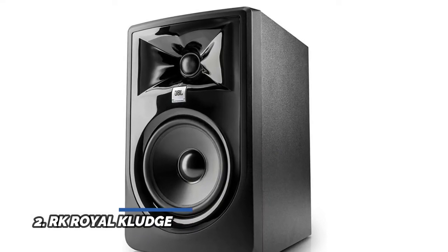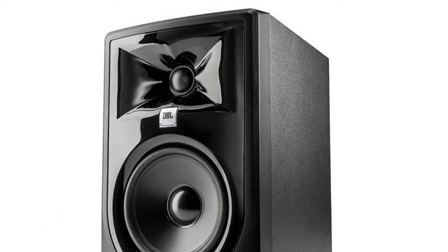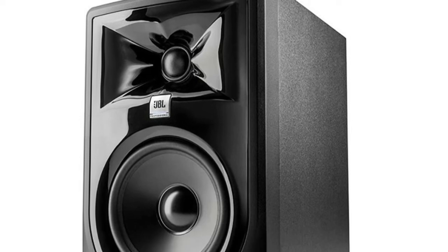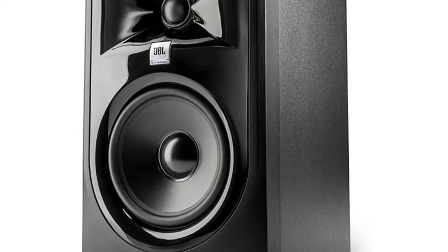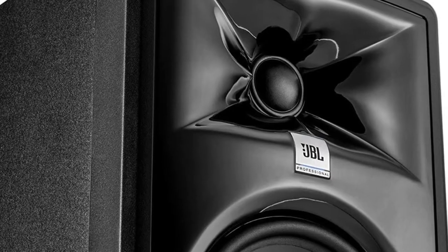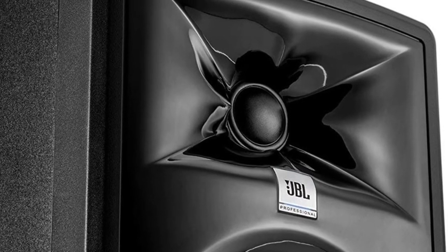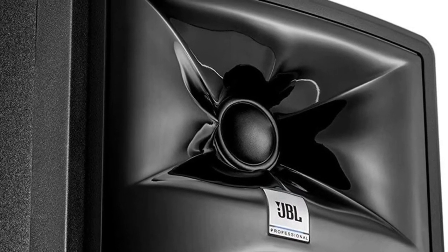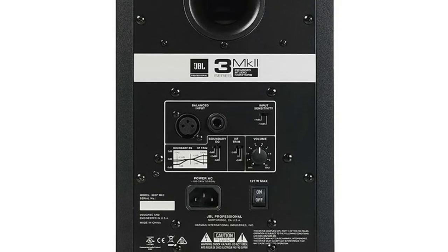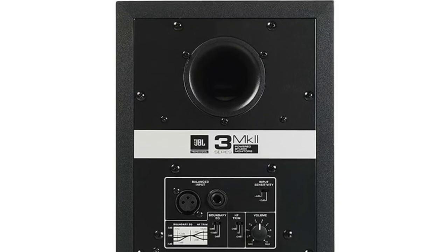Number 2: JBL Professional 305P MK2. The MK2 series features next-generation JBL transducers, new Boundary EQ, and a sleek new design. It restores neutral low-frequency response when speakers are placed on the work surface and adjacent to walls. New design improvements result in optimized damping for superior transient response and impressive deep bass with lower harmonic distortion. Neutral frequency response across a wide area allows you to fine-tune your mixes even while listening off-axis. The sleek, modern design provides a dramatic flair to any studio.